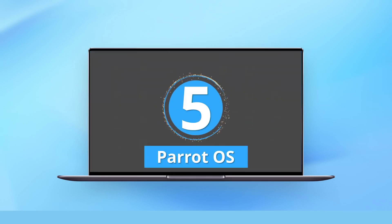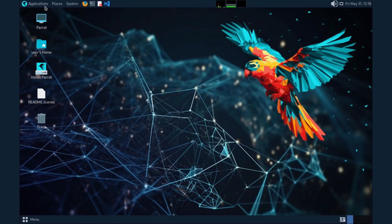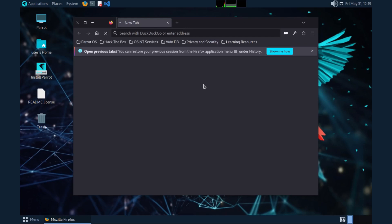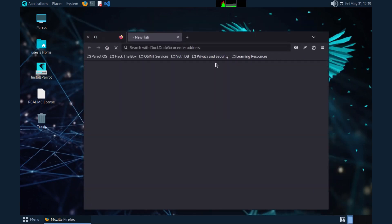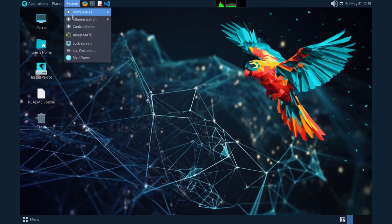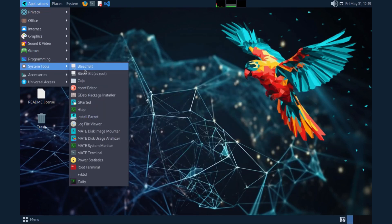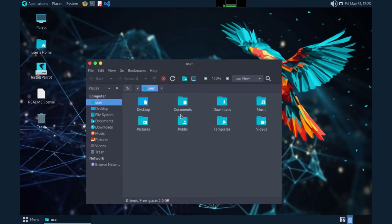Number 5: Parrot OS. Parrot OS is both a security testing OS and a good general use operating system. The home edition allows you to have a simple general purpose computer system but with security tools within reach if you need them. This distro is Debian-based and is very stable, with few updates every now and then. It does not come with plenty of apps but more can be installed from the large Debian repositories available.